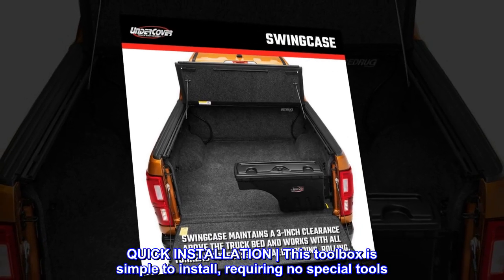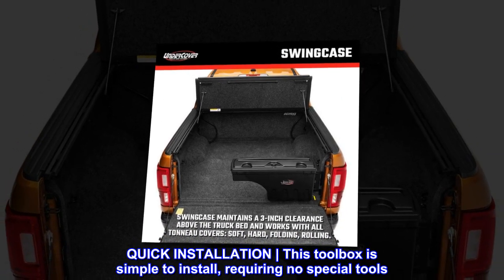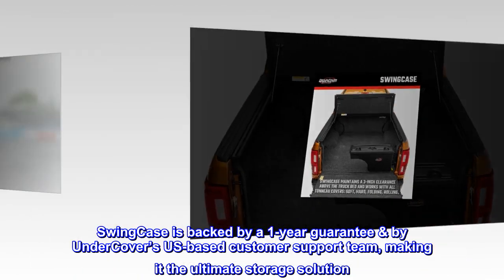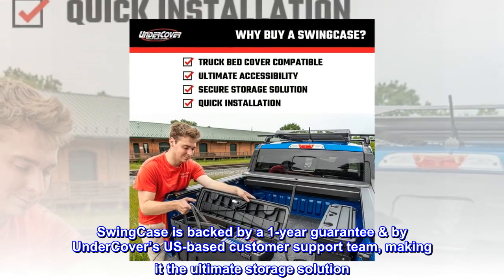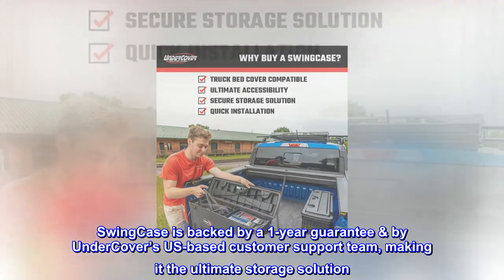Quick Installation. This toolbox is simple to install, requiring no special tools. The Swing Case is backed by a one-year guarantee by Undercover's U.S.-based customer support team, making it the ultimate storage solution.